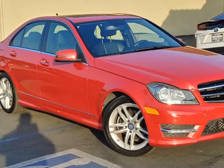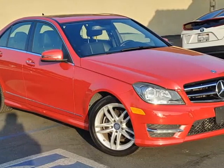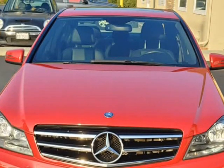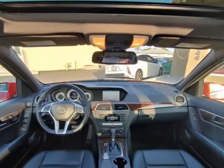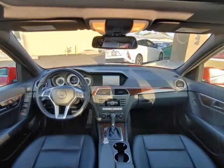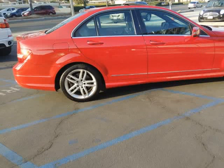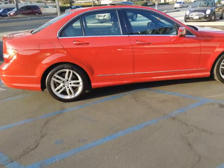This 2014 Mercedes C-Class is brought to you by Our Next Car Incorporated. Fully loaded: GPS navigation, bumper-to-bumper warranty, sunroof, keyless entry push start, backup camera, fog lights, 4-cylinder turbo, low miles for $3K, well taken care of.